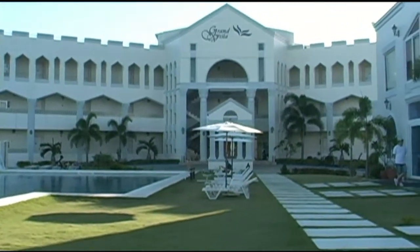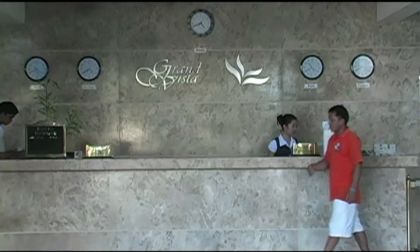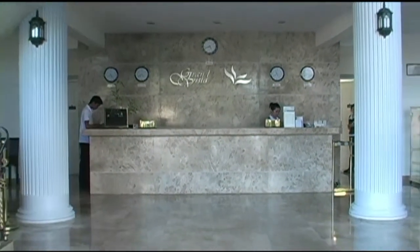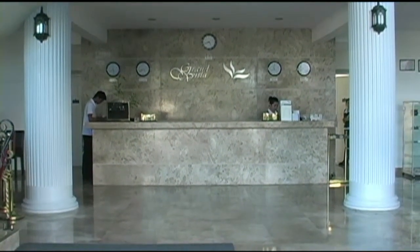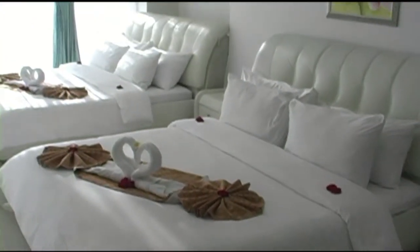The resort has a total of 41 suites. Here we have the reception area. When you walk up, you're going to walk past the pool area and the gardens and you'll walk right into the front reception area, which is completely open.